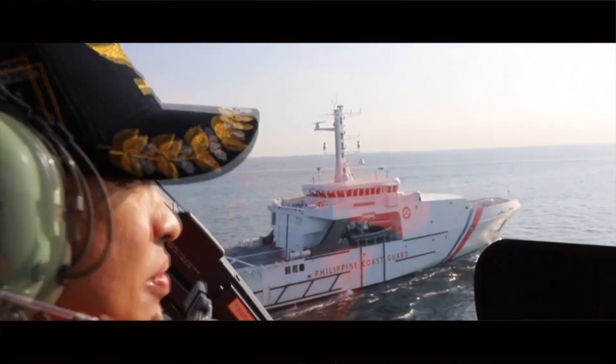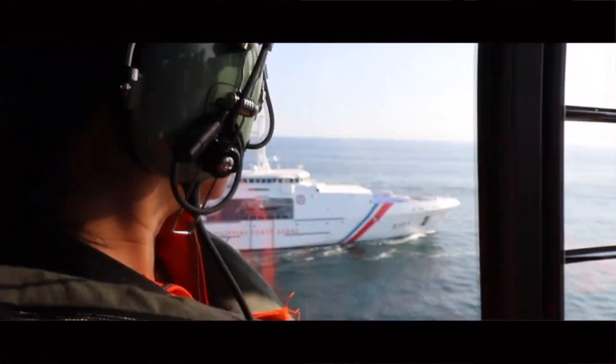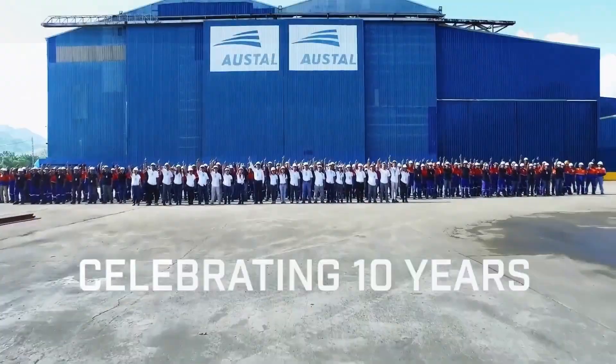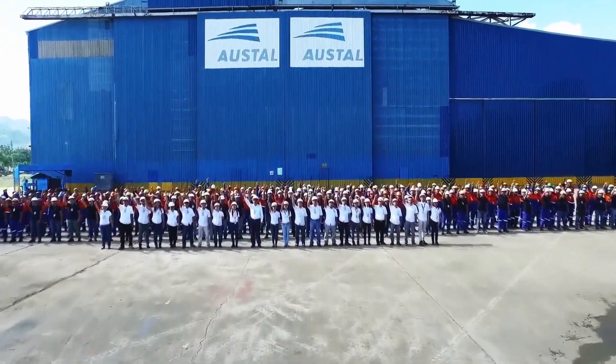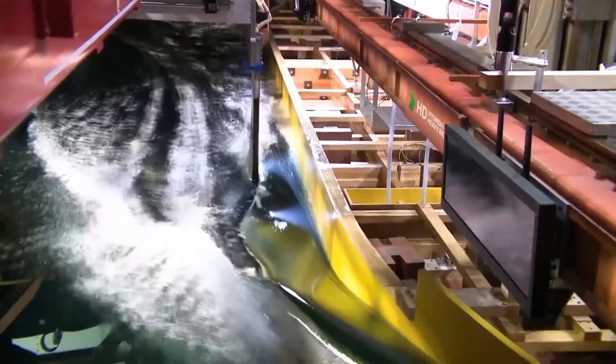While it's still unclear if this offering is for the PCG's requirement of three new large patrol vessels, which was rumored to be awarded to Austal Shipyard in Cebu, HD HHI is positioning itself as a strong competitor.